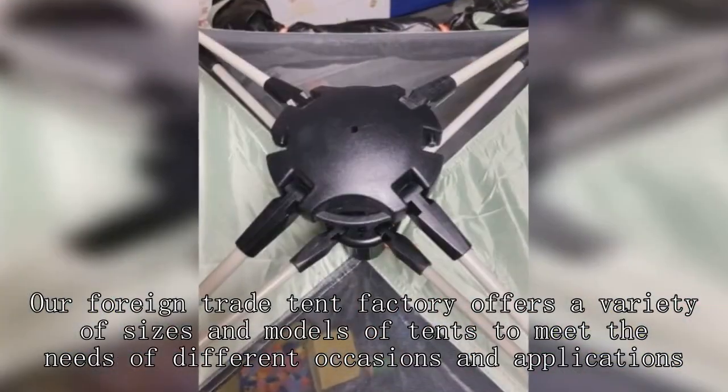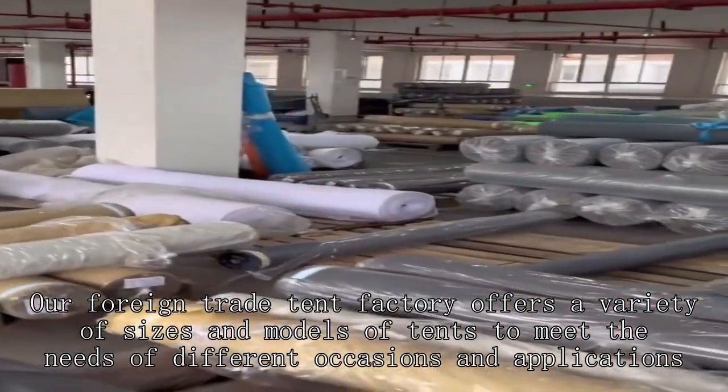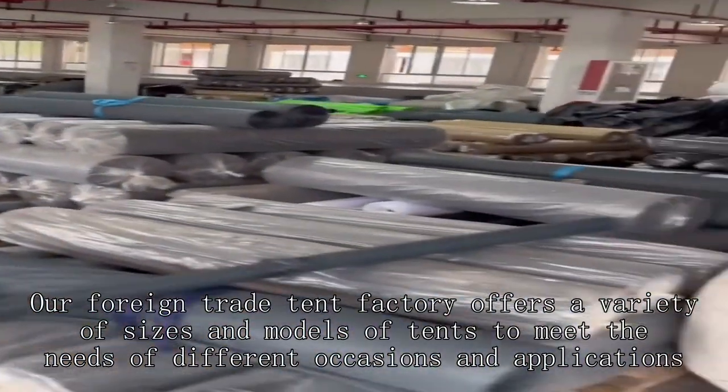Our foreign trade tent factory offers a variety of sizes and models of tents to meet the needs of different agents and applications.